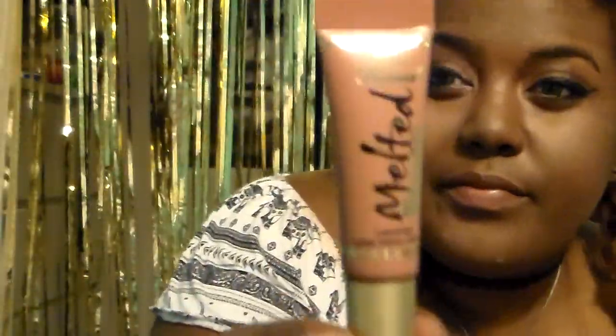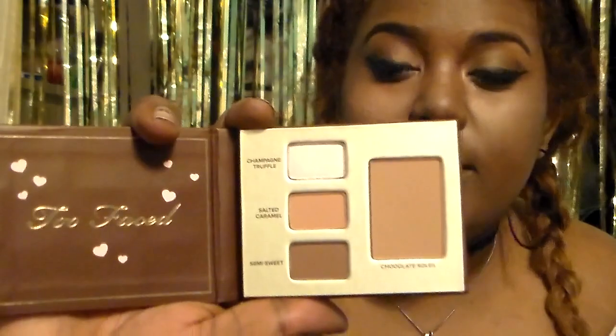The Too Faced Bite Size Beauties set comes with a Melted Chocolate Liquefied Long Wear Lipstick in Chocolate Honey — a dark nude — the Shadow Insurance 24-hour anti-crease eyeshadow primer, a mini sample of Better Than Sex mascara, and a mini Too Faced Chocolate Bar palette with the Chocolate Soleil matte bronzer plus Champagne Truffle, Salted Caramel, and Semi-Sweet shades. It's such a cute little to-go chocolate-scented palette.